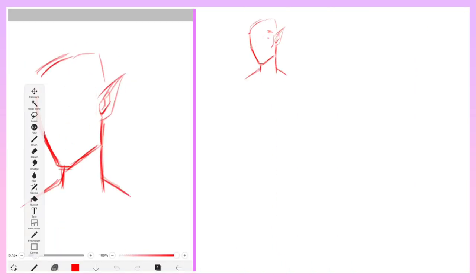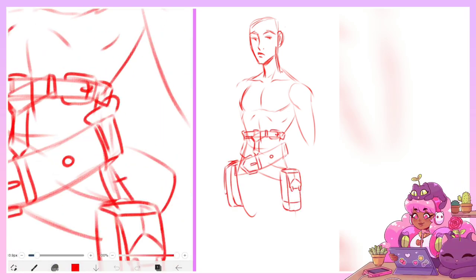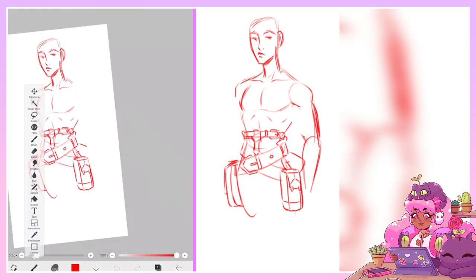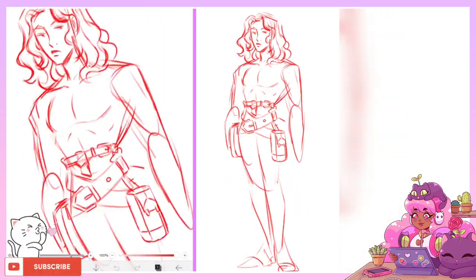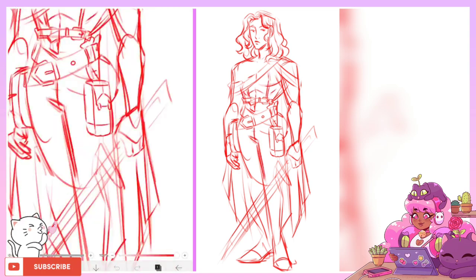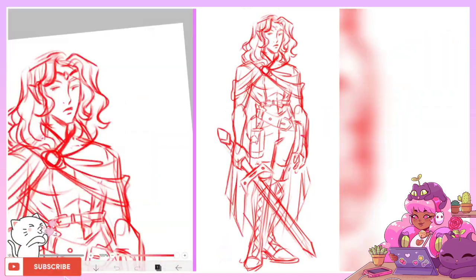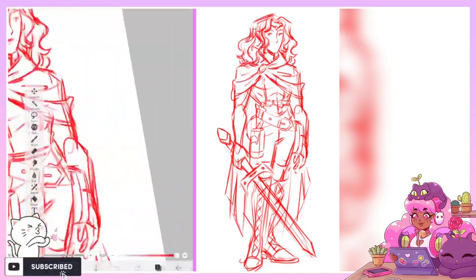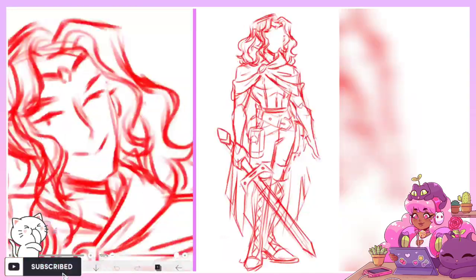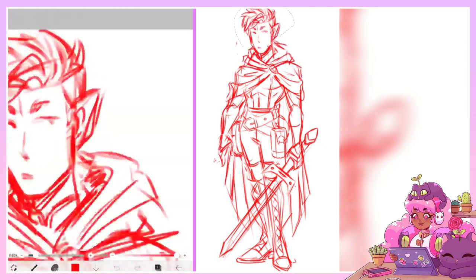For our second character, I really just wanted to design a sort of everyman type character — well, as much as an everyman as a demon tiefling type guy can be. I think this guy thinks he's the main character, but it's probably the wizard girl if I'm being honest. I just wanted a little edgy boy. He's a sort of mysterious type, and a bit of a rascal maybe.